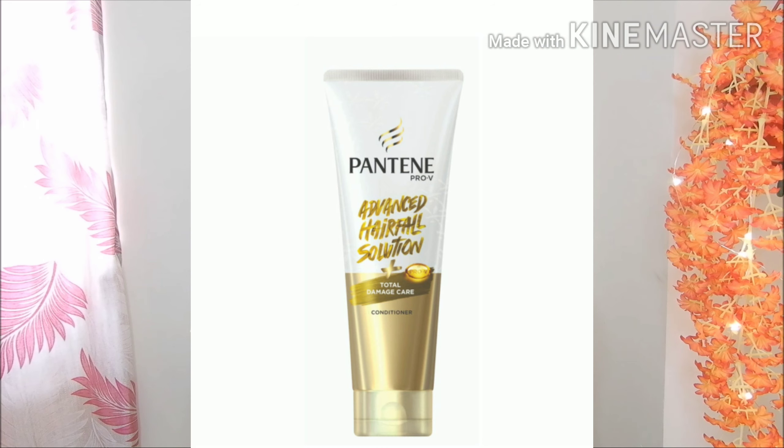Hey guys, welcome or welcome back to my channel. In today's video I am going to review this product — Pantene Pro Vitamin Advance Hair Fall Solution Total Damage Care Conditioner. As I told you earlier, my hair was very damaged because I had curled my hair permanently, and done smoothing and colouring and all, so that is the reason I chose all the products.